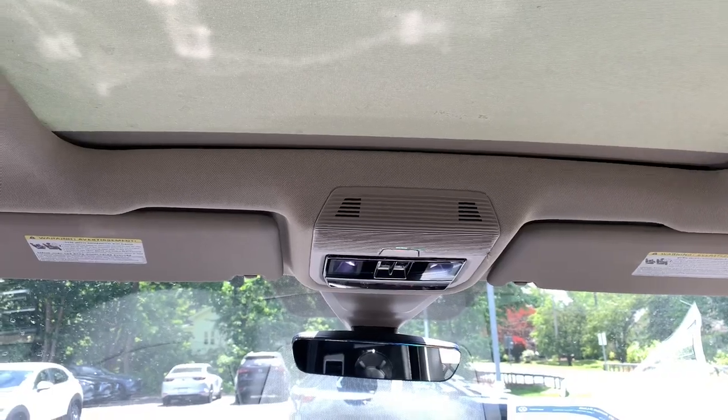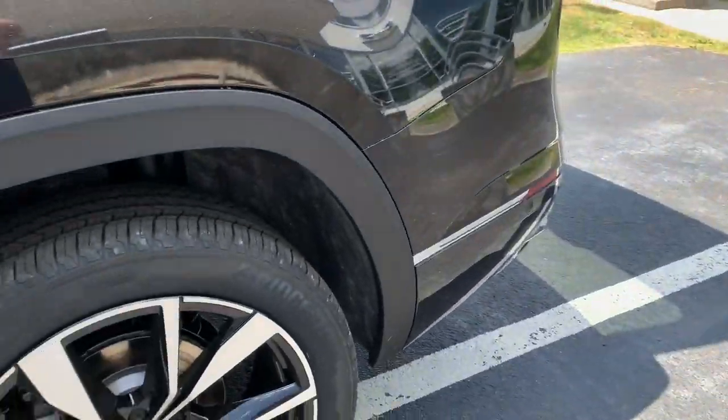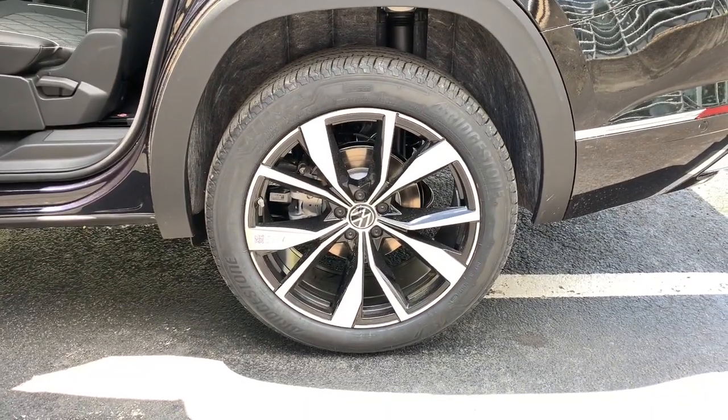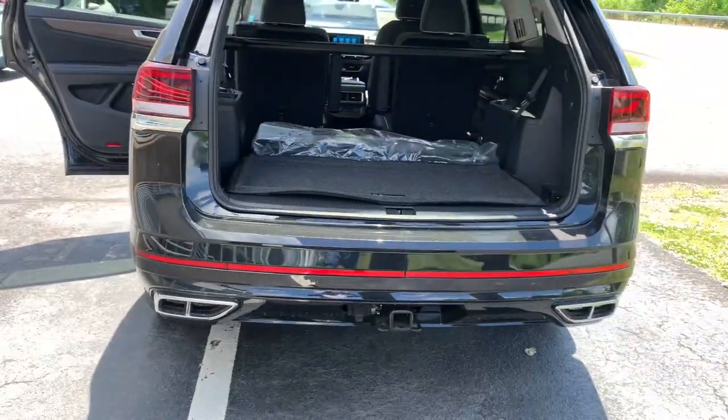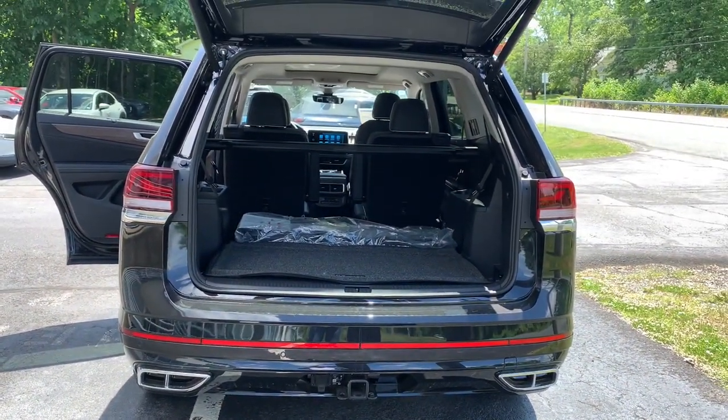Heated steering wheel, heated and/or cooled front seats, head-up display, panoramic roof, keyless entry, navigation system, power liftgate, premium sound system, fog lamps, heated mirrors. Take every task in stride in this.